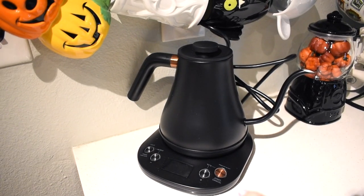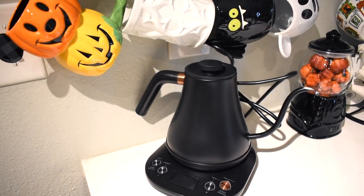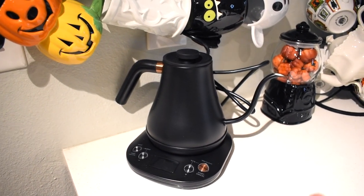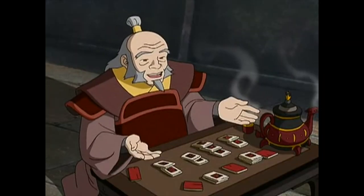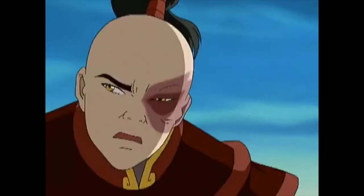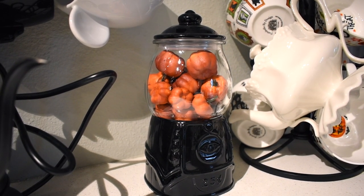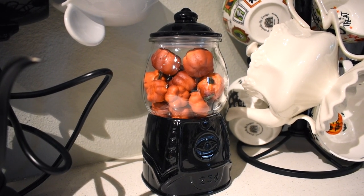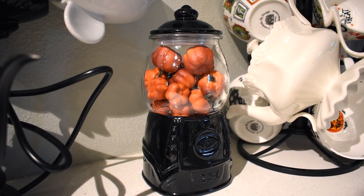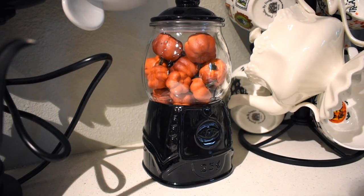Here is the mug rack I put up. I have this fancy new tea kettle — you can hold your hot water for two hours and set your temperature at 30 degrees Fahrenheit or Celsius depending on where in the world you are. You gotta pour it slowly but that's kind of like the zen of it. And this is where I put that seeing-eye gumball machine from Target Dollar Spot, and I decided to fill it with pumpkin filler.